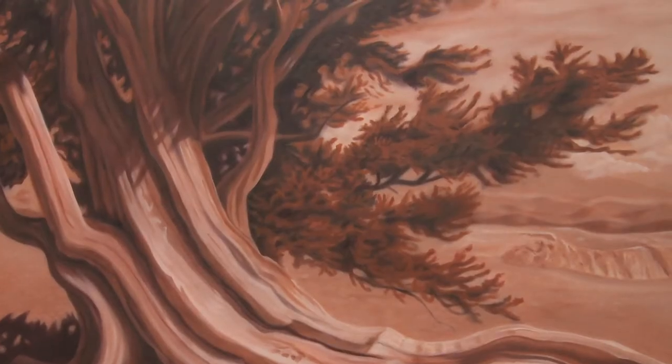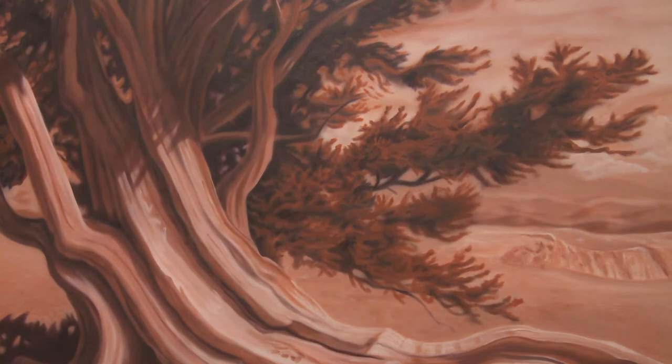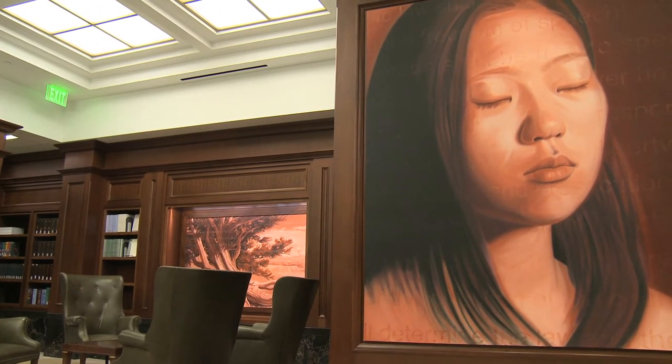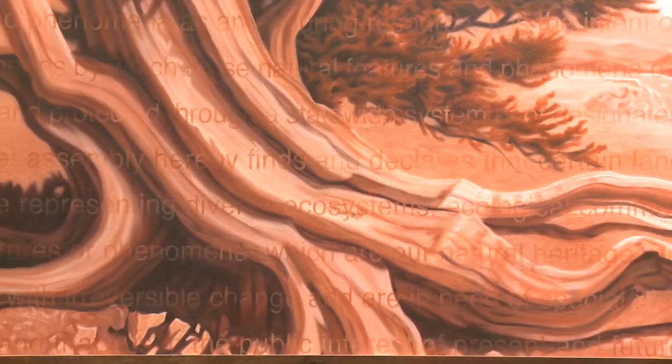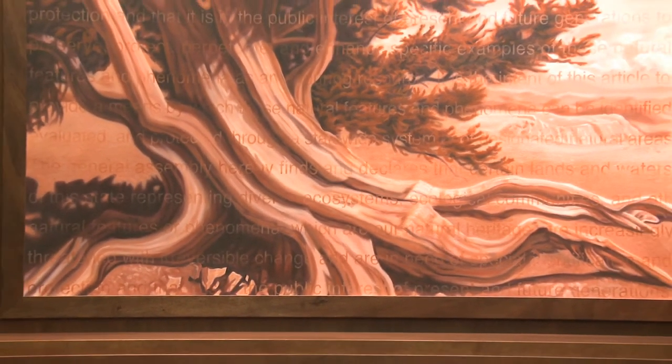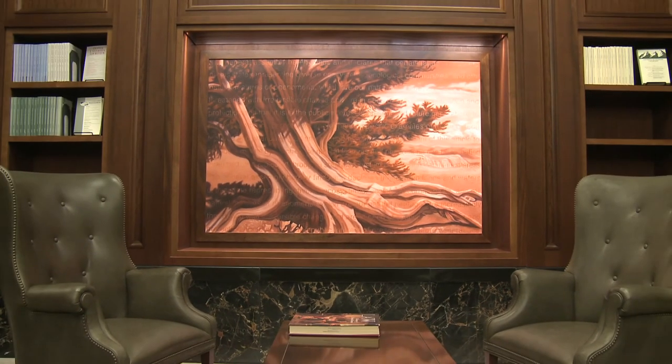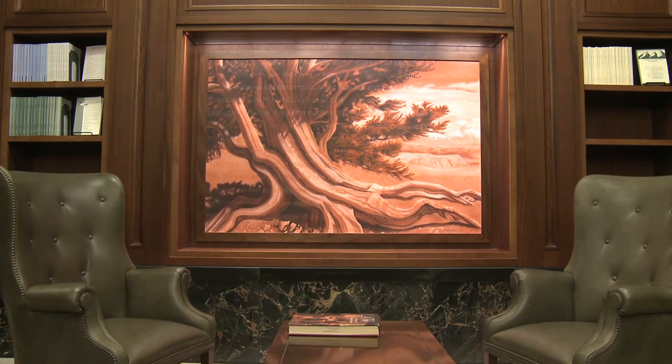I wanted to bring the environment into the conversation as well — having rights as well as human beings have rights. And so, since there were six human portraits, I figured it was appropriate to have a portrait of the environment.